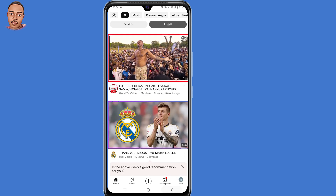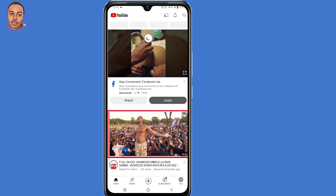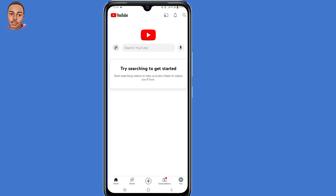And then when you go back to your homepage and refresh it, you will be able to see this notification: 'Try searching to get started'.